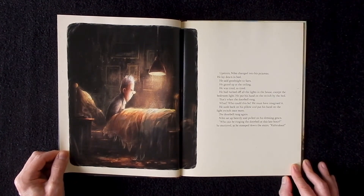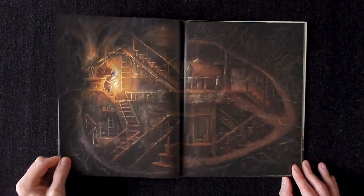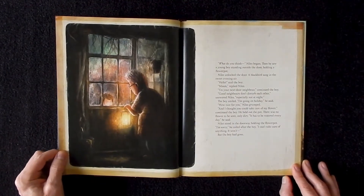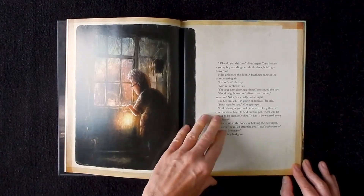What really blew my mind the first time I flipped through this book was when I read that all of these illustrations were done with pencil crayons. I'd never seen pencil crayons used like this before. Every single illustration in this book could be sold as a standalone work of art — the illustrations are that good.